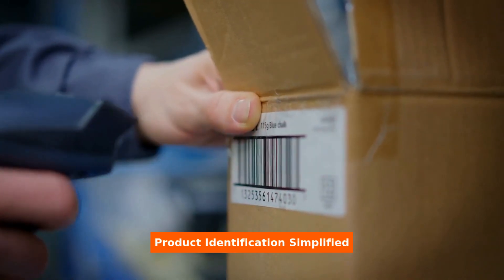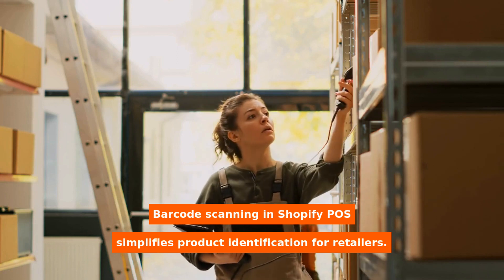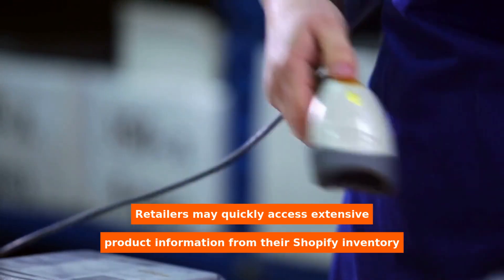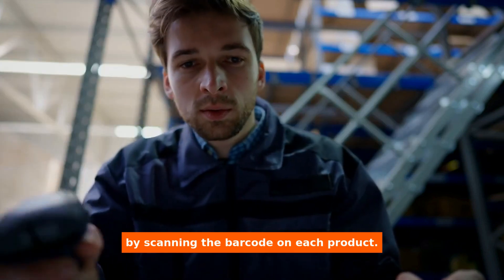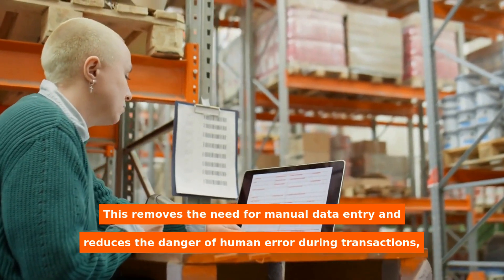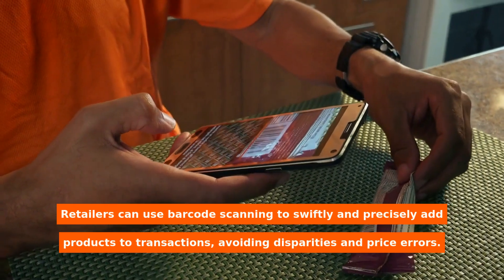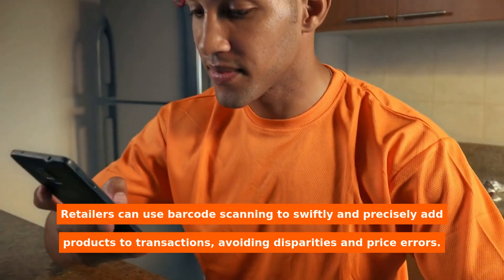Product Identification Simplified. Barcode scanning in Shopify POS simplifies product identification for retailers. Retailers may quickly access extensive product information from their Shopify inventory by scanning the barcode on each product. This removes the need for manual data entry and reduces the danger of human error during transactions, assuring correct product identification. Retailers can use barcode scanning to swiftly and precisely add products to transactions, avoiding disparities and price errors.